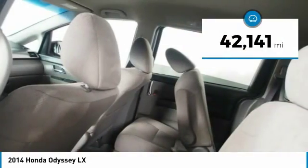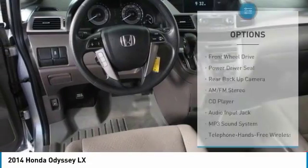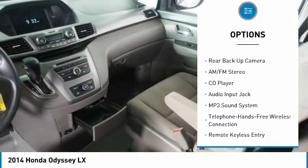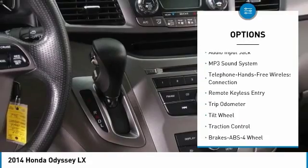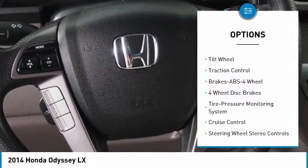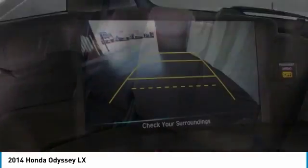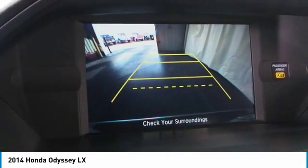This vehicle has less than 45,000 miles. Here are some of this vehicle's great options: third-row seat, anti-lock braking system, backup camera, traction control, Bluetooth wireless data link for hands-free phone, power steering, cruise control, AM-FM stereo radio, rear defrost.